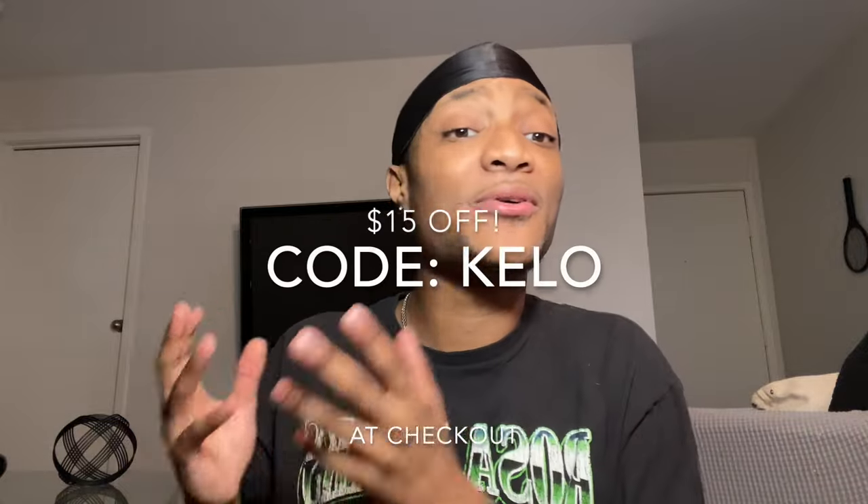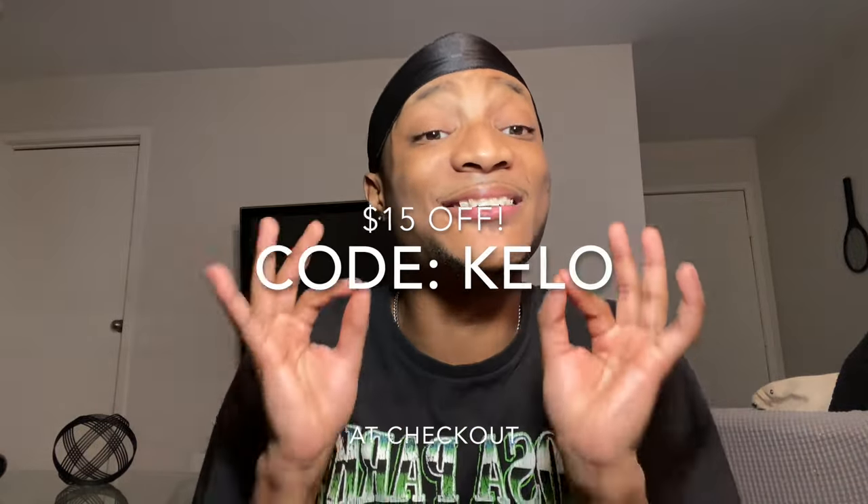All the Good Kicks information is gonna be down in the description below so y'all should definitely check them out. And like I said, use code KILO at checkout for $15 off — it's time to swag out, so why not do it on a budget? If y'all enjoyed the video please like, comment, and subscribe. I post one, maybe even two videos a week. It's been your boy Key, and I'm out.